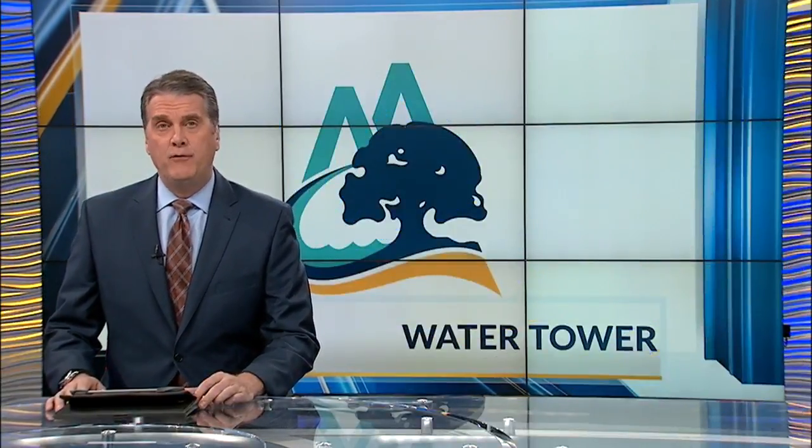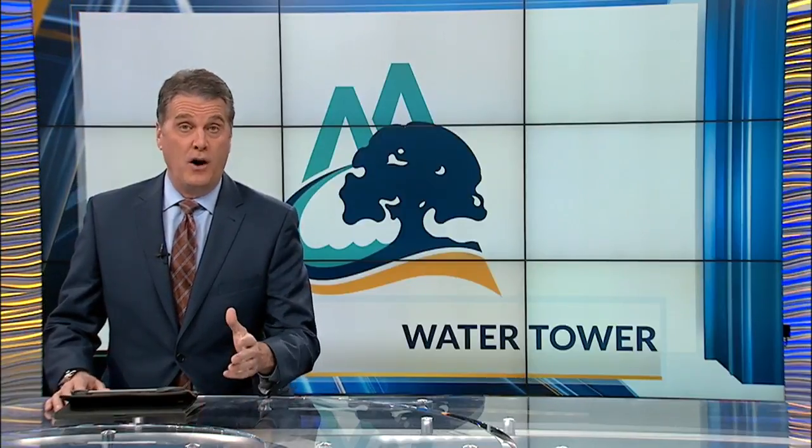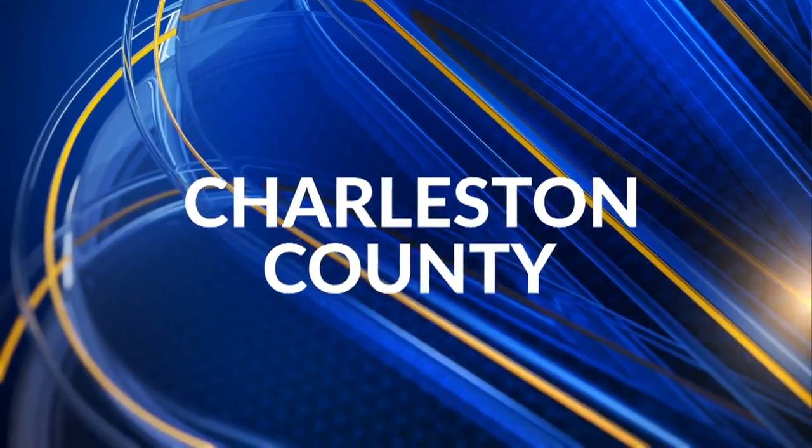Mount Pleasant Water Works is trying to figure out what to do with an 84-year-old water tower with a high maintenance cost. It still serves, though, an important purpose. News 2's Charleston County reporter Natalie Price explains.